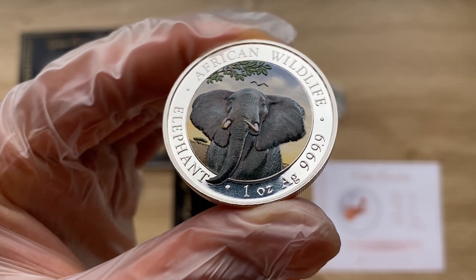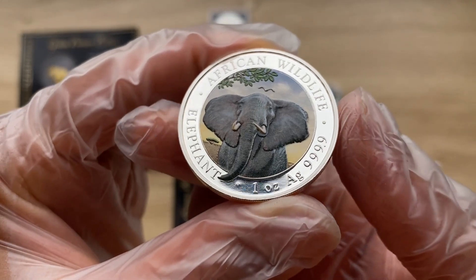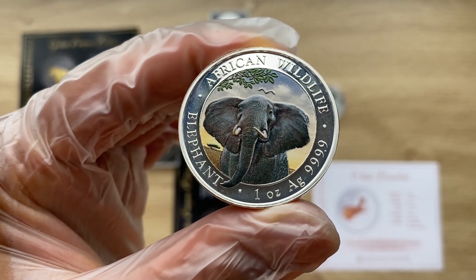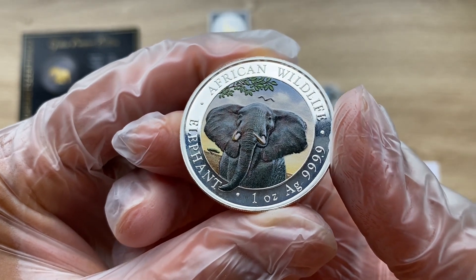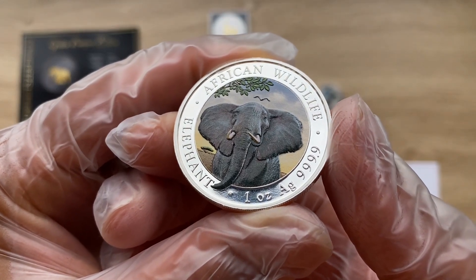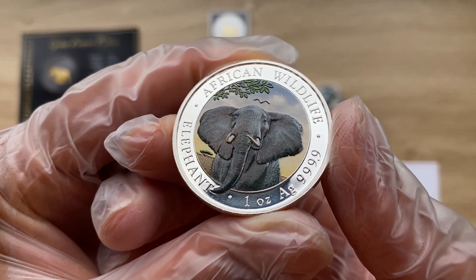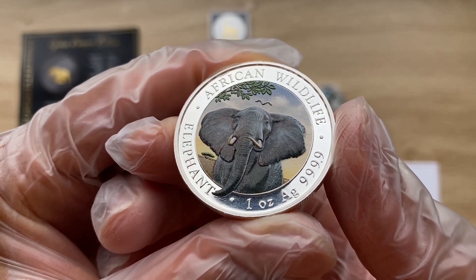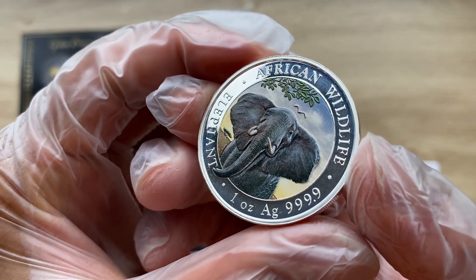The Bavarian State Mint is the issuer of the African Wildlife Series elephant coins. The series debuted in 1999 as the Zambia Silver Elephant collection, with new images on the reverse side each year from 1999 to 2003. In 2004, the collection became the Somalia Silver Elephant, and throughout its existence the series has continued to offer new reverse designs each year.